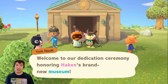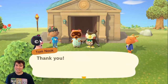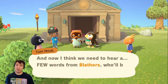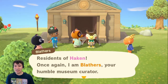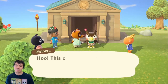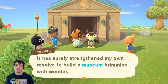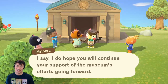Here we are — our first little opening ceremonies. 'Welcome to our dedication ceremony, honoring Haken's brand new museum.' Haken truly started out as a deserted island — there simply wasn't much here, but now it's slowly beginning to develop, thanks to the tireless efforts of everyone, really. And now we need to hear a few words from Blathers. 'Residents of Haken, I'm Blathers, your humble museum curator. I'm overwhelmed, overjoyed by the marvelous establishment we are opening here today. This could not have been done without you. I only hope this island's rich ecosystem continues to inspire all.' A nice little speech from Blathers.